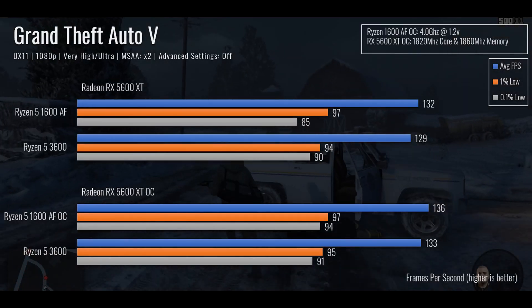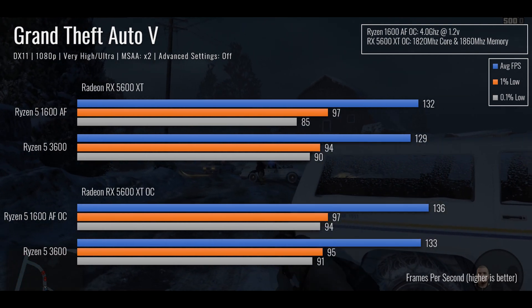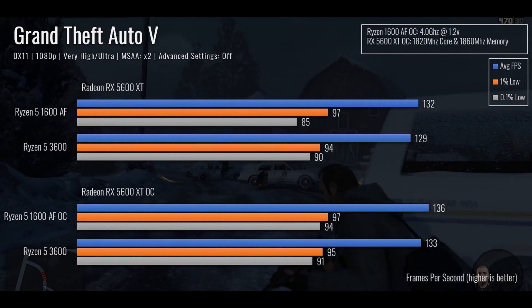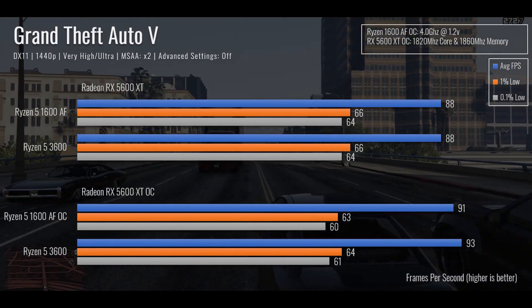And with all of that out of the way, here are the results.